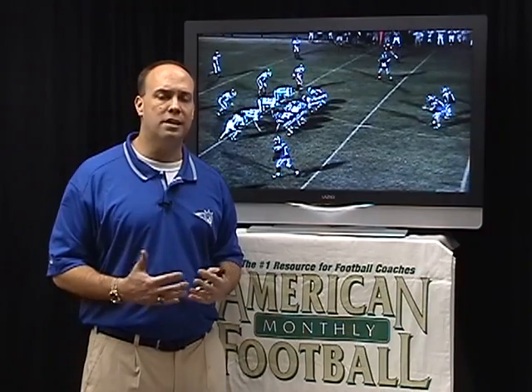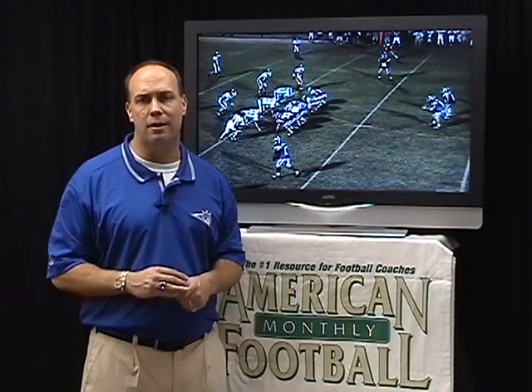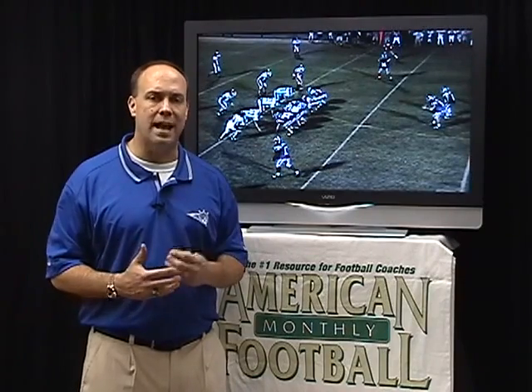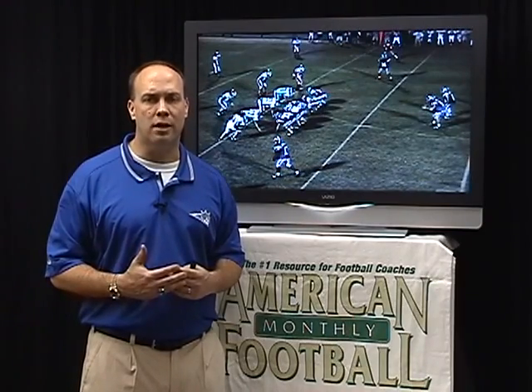This play has really answered a couple of problems or needs that we had in our program. The first problem is that we're an I-formation team and we love to run where we have numbers, where we can outnumber our opponent. But if you get in the I, that's going to make it tough sometimes to have quality misdirection.